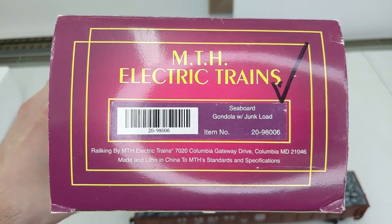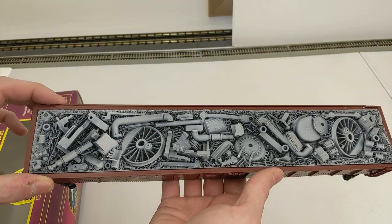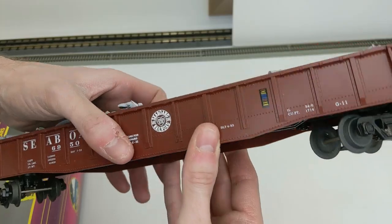Seaboard gondola with junk load — this is another really cool car. The junk load looks amazing, so realistic looking. Another solid car right here.